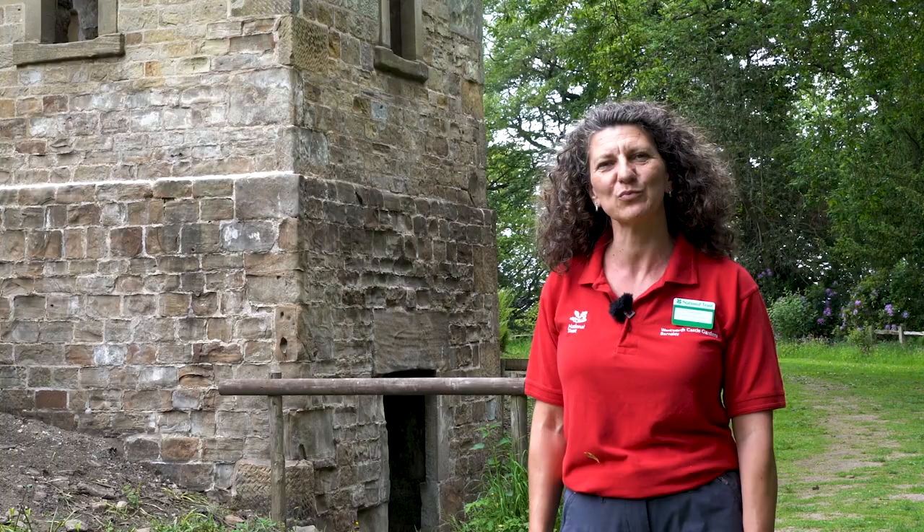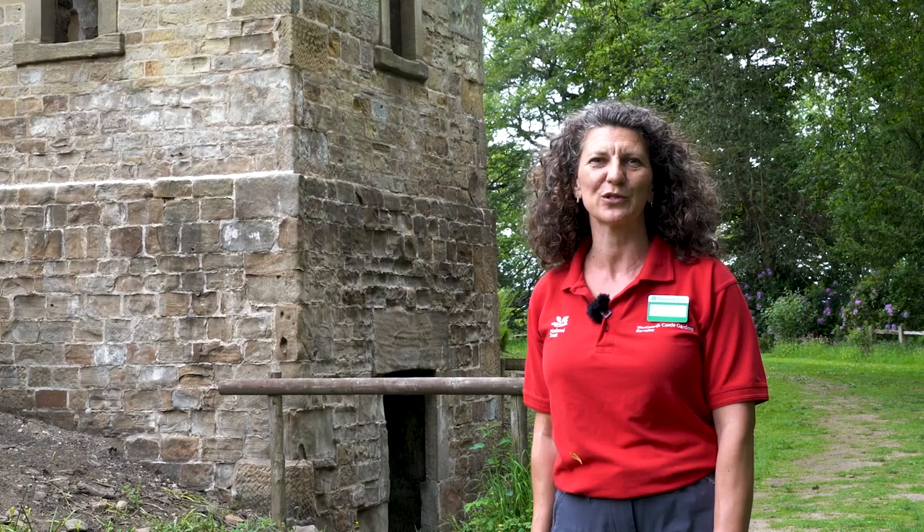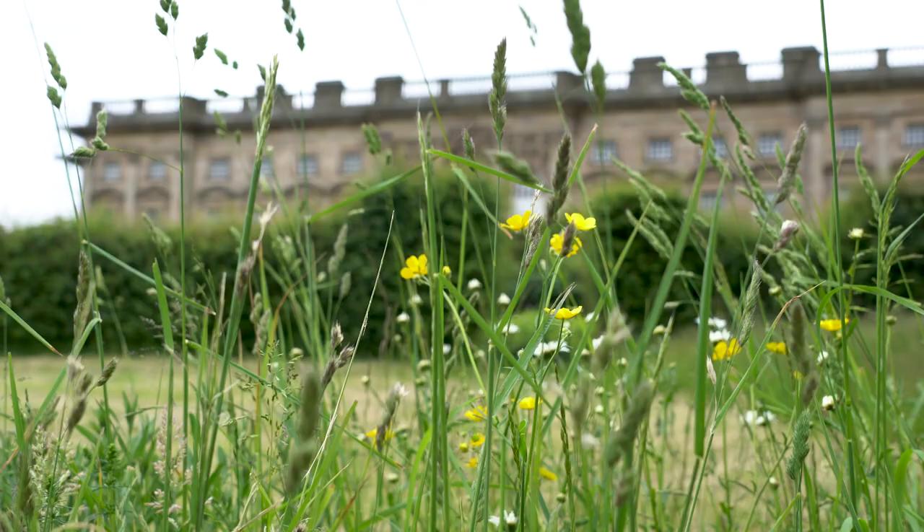The four square towers that were created around the curtain wall — they say that each one was named after the four children that Thomas Wentworth had. The tower that we're next to now is thought to have been the one named after William, his son, who then inherited the estate when Thomas died.